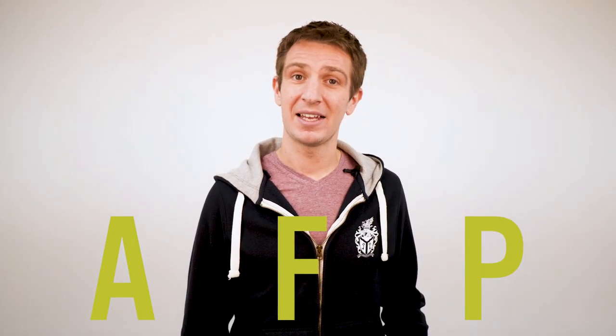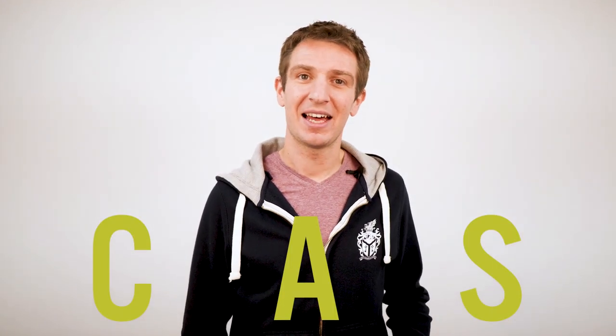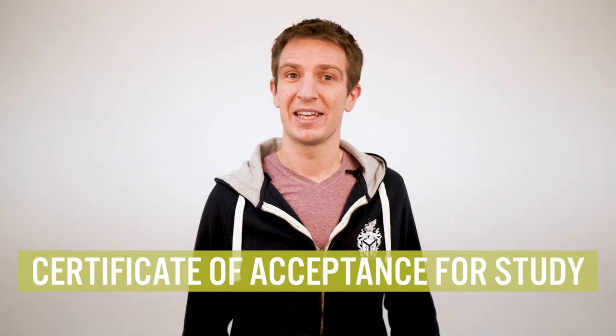Before I get started, in this video I'll be using two key phrases. AFP — this stands for Advanced Fee Payment. CAS — this stands for Certificate of Acceptance for Study. I'll explain more about what these two things actually mean as we continue.